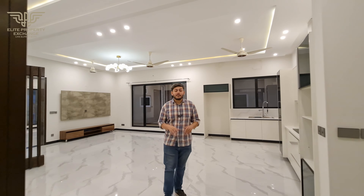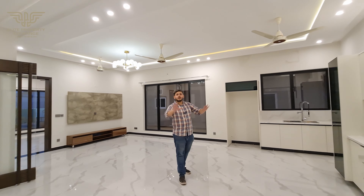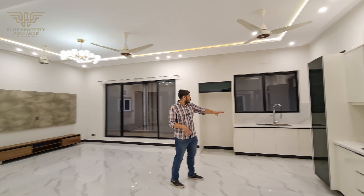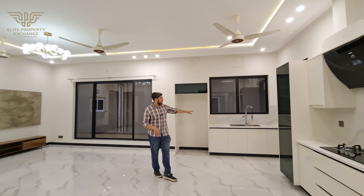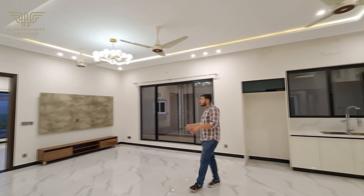Now we are looking at the upper lounge and kitchen. On the left side is the kitchen, with Corian countertops. On the left side we are also looking at the dining room. The lounge is a huge, spacious space with a light drop-down area.